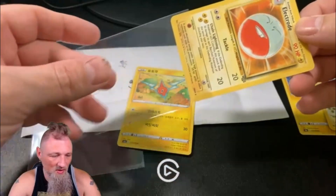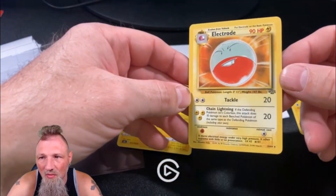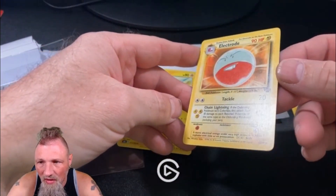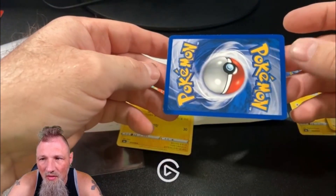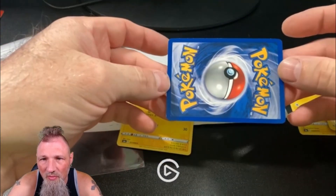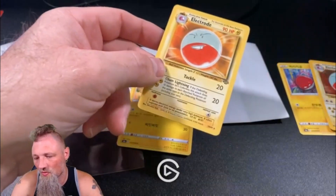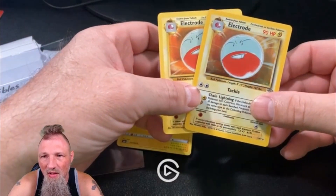These came kind of as a bundle and I needed both of them. This is the non-holo, still looks very clean. Back looks good, just a little bit of chip here and there, nothing major. Sweet! I'll take those. Very nice.